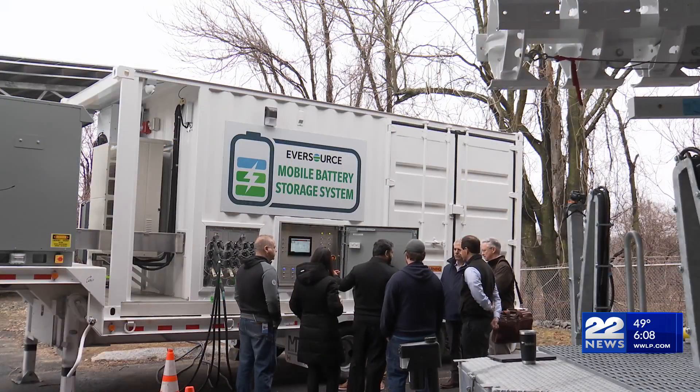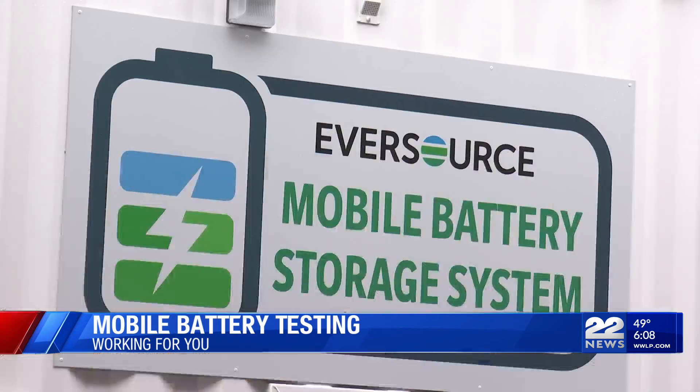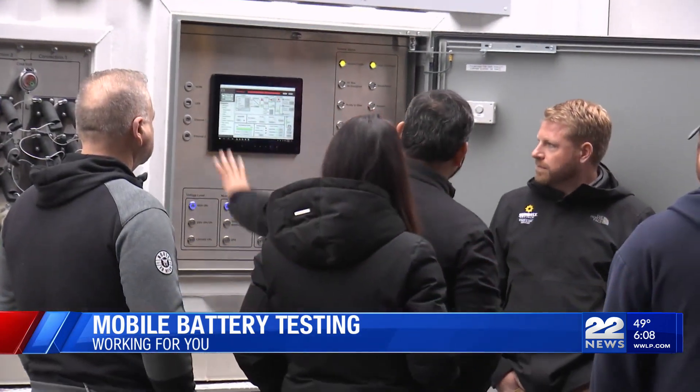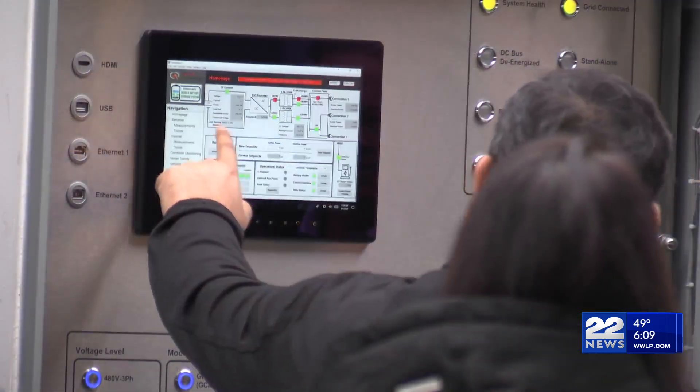This system is a zero-carbon energy backup power system that's already been used to restore power in areas that would typically require an outage. Eversource has two of these mobile batteries, and unlike the diesel generators that we've been accustomed to, they don't make any sound. In field testing, the mobile battery is said to have provided power for 18 hours with no emissions.